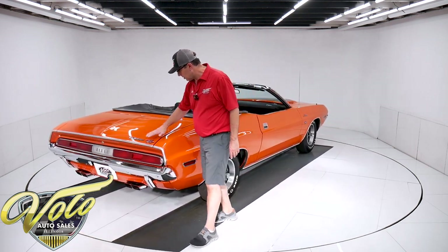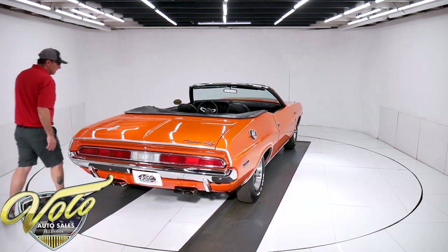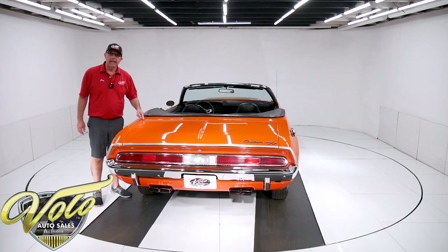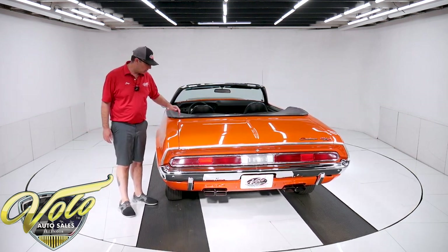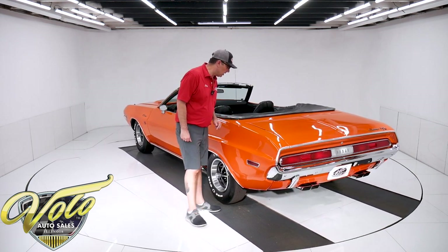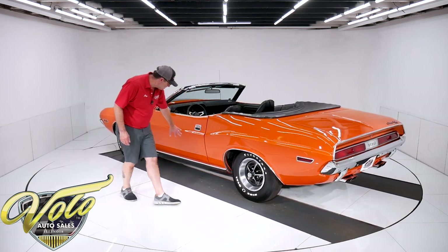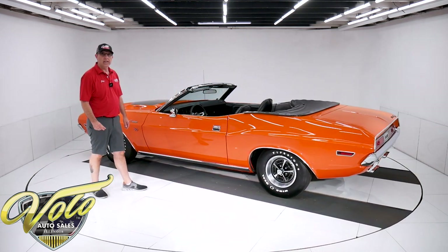The trunk area is beautiful — again, no rust, no bubbles. There is a hairline crack right here, and if you know anything about convertibles, whether it's a GM or a Mopar, there's a seam right there and especially in a convertible it's going to flex and it's going to crack. So it's a hairline crack right there. But again, this side's just as good — all straight and smooth all along the bottom. A really nice body.